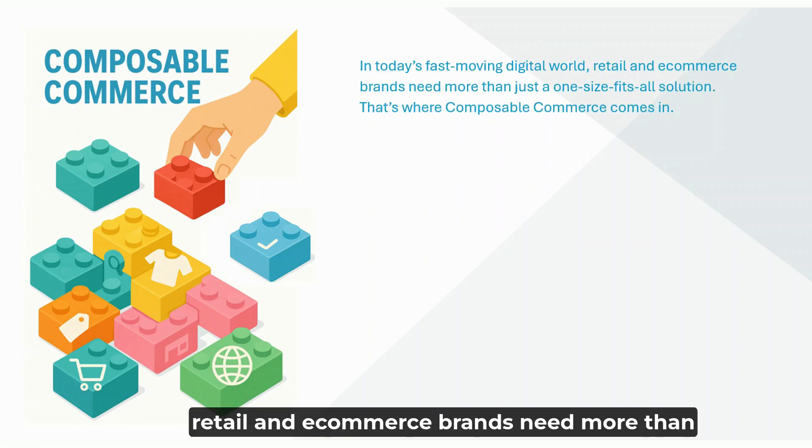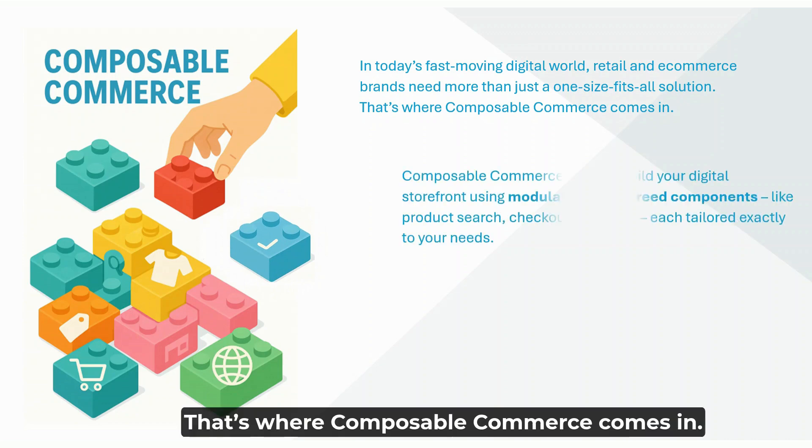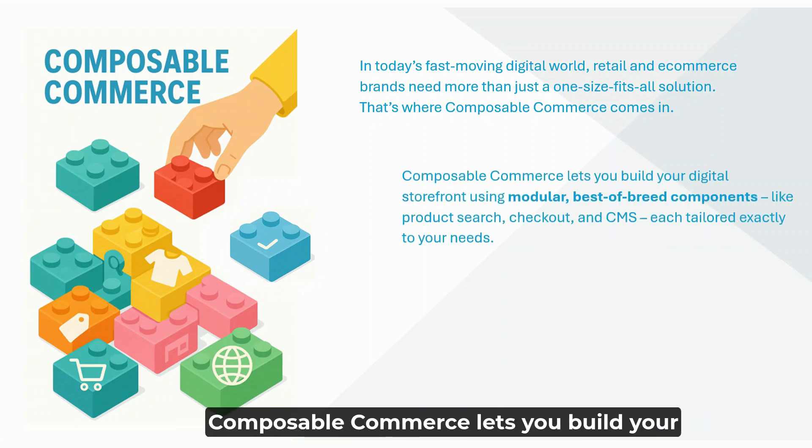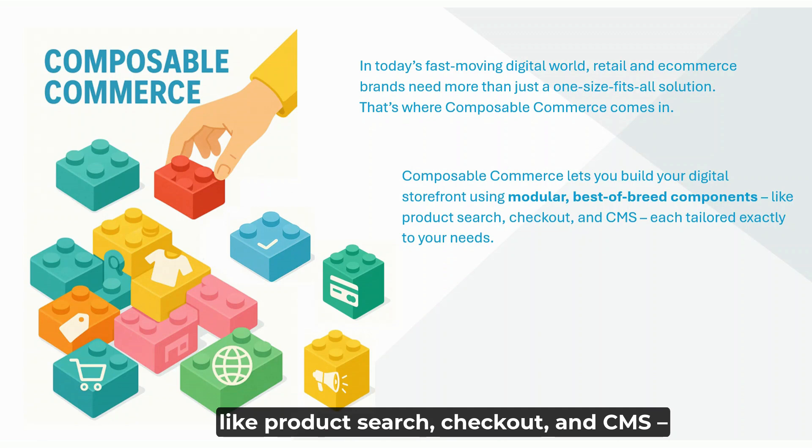In today's fast-moving digital world, retail and e-commerce brands need more than just a one-size-fits-all solution. That's where Composable Commerce comes in. Composable Commerce lets you build your digital storefront using modular, best-of-breed components like product search, checkout, and CMS, each tailored exactly to your needs.